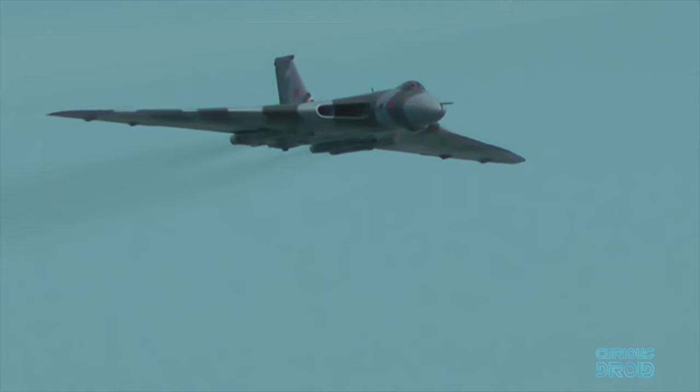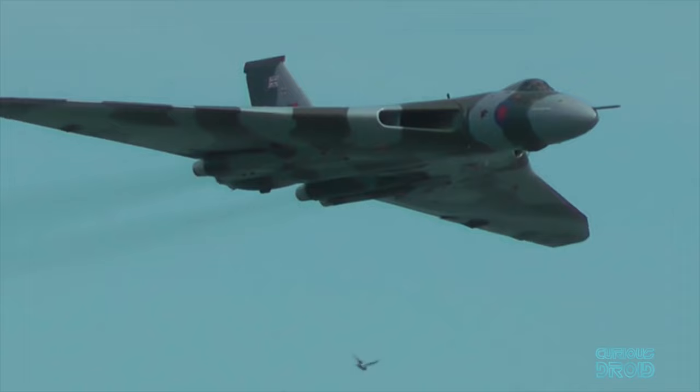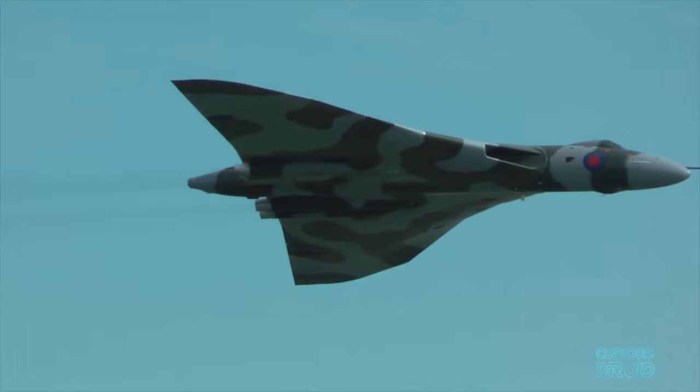One was kept as a display plane, XH 558, and continued with the RAF until 1993. In 1997, it was bought by a private company, restored and toured the country attending airshows.